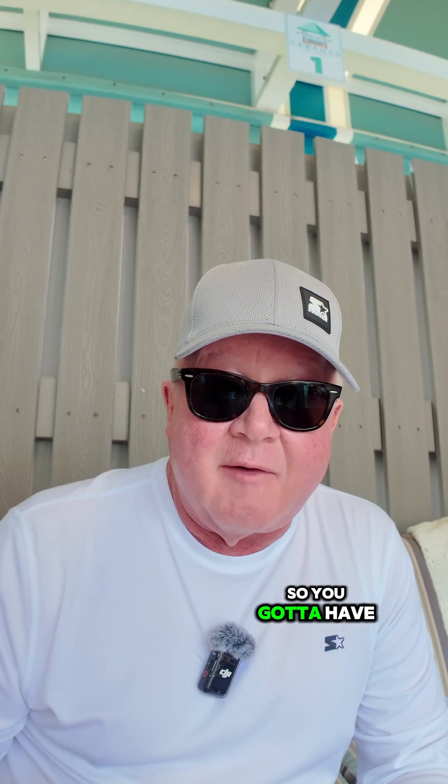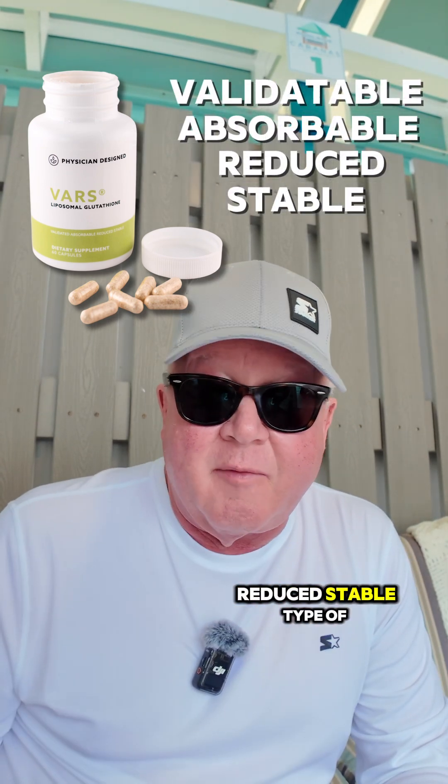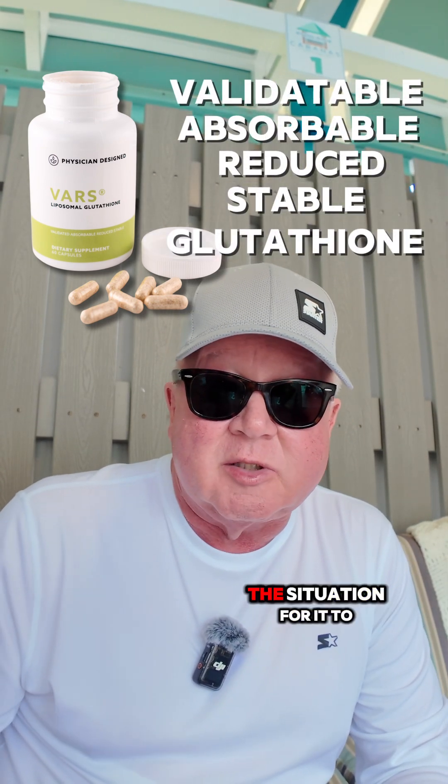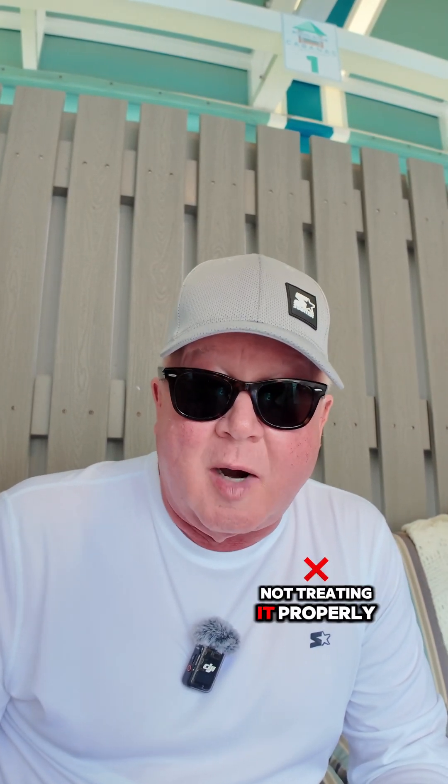It's the only way to do it. You've got to have BARS — V-A-R-S: validatable, observable, reduced, stable — type of antioxidant, mainly glutathione in this situation, for it to work. Do not hurt yourself by keeping a high homocysteine level and not treating it properly.